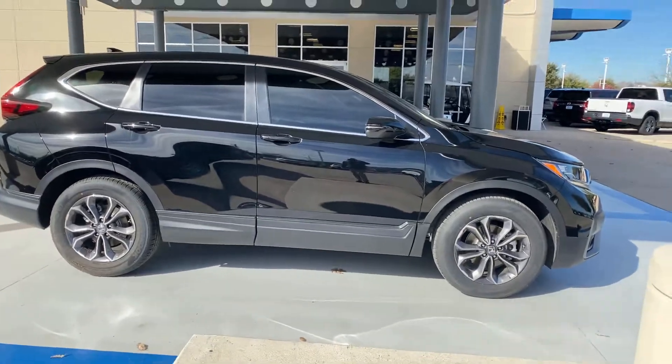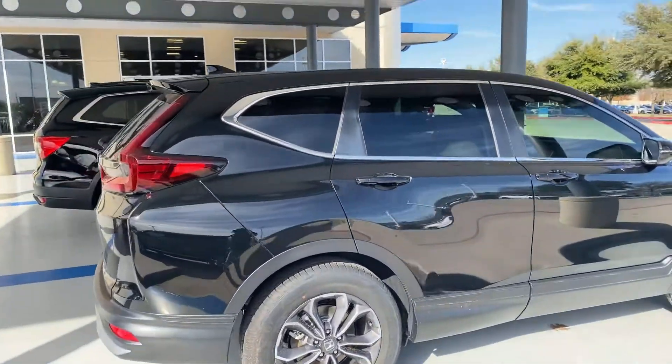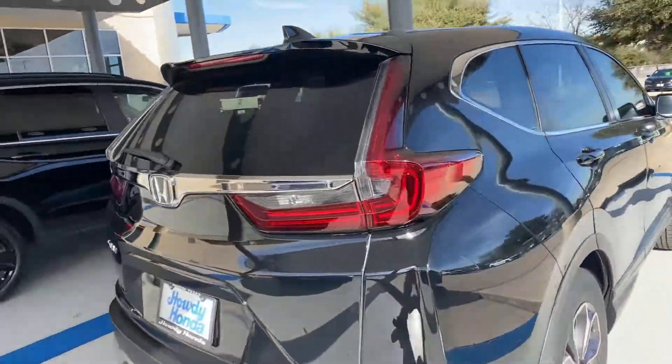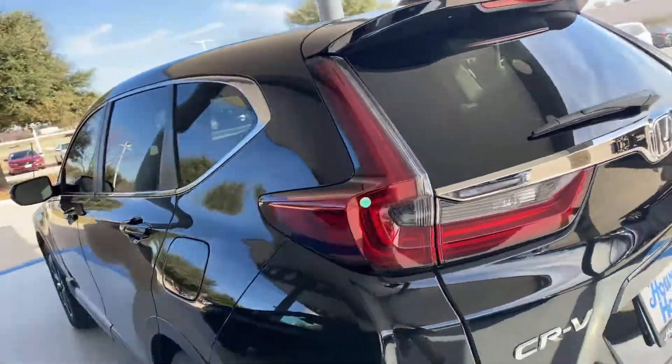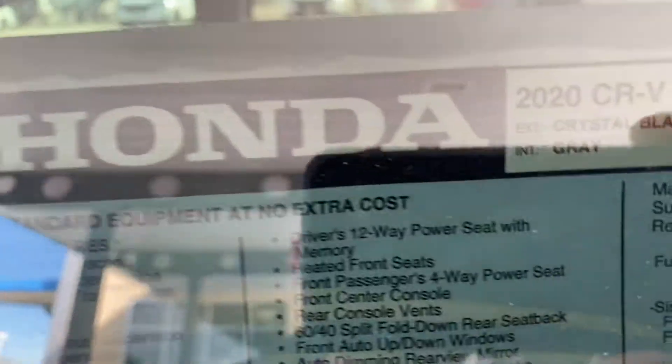Hello Paula, it's Brad at Howdy Honda. Sorry about the sunglasses, but here she is. She's not cleaned up yet, but EXL black, crystal black, gray interior.